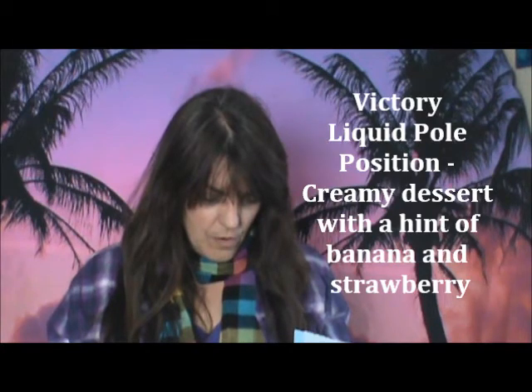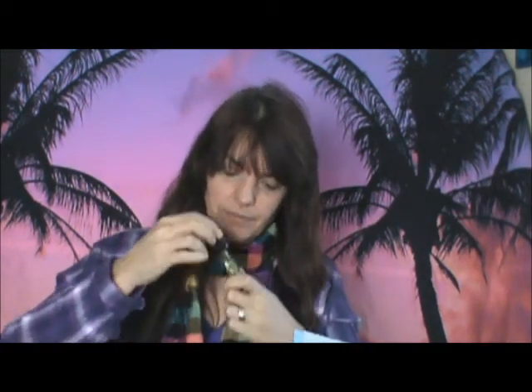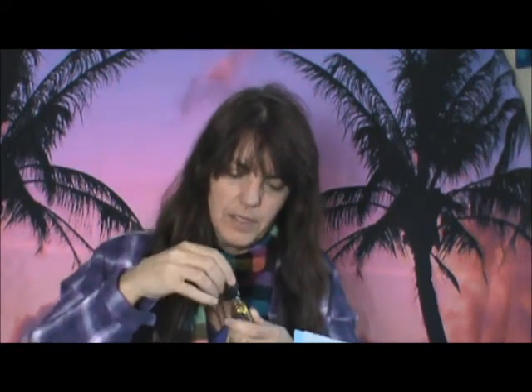And the last one is Victory Liquid, and this one is Pole Position. I used to go to the drag races all the time — I know what Pole Position is. That smells good. It smells like a citrusy, creamy kind of vape — like strawberries and oranges in an ice cream or something. That's what that smells like initially. I'll probably think of some other description later.